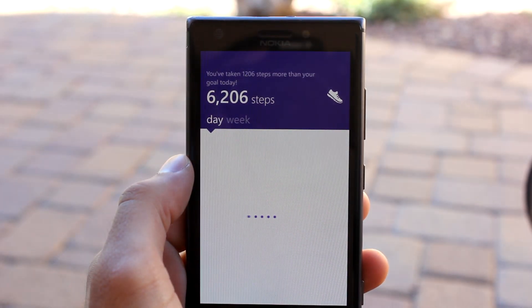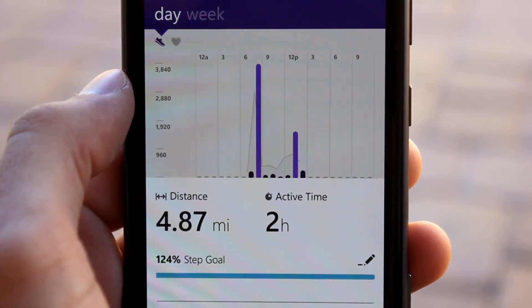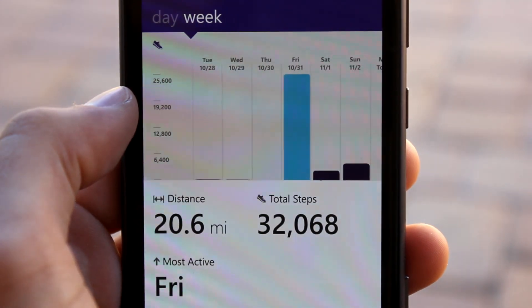When you're back on your phone, the Microsoft Health Companion app lets you view all the information recorded from the band. The app provides you with informative graphs of your steps throughout the day, including your heart rate throughout the day.